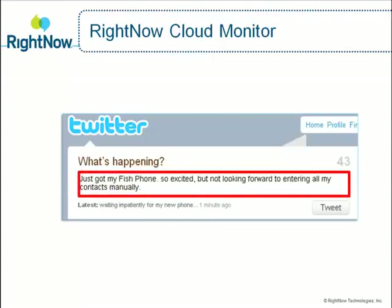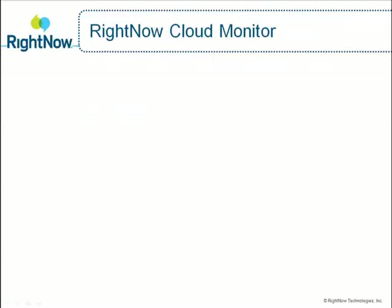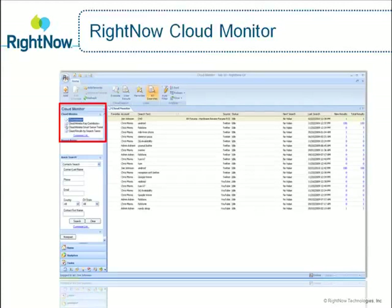Jason tweets about his new phone. He's very excited, but he's also a little bit apprehensive about manually entering in all of his contacts. Using RightNow Cloud Monitor, Smart Tech proactively monitors conversations happening in the cloud regarding its products, services, and brand.